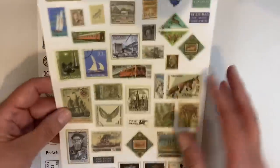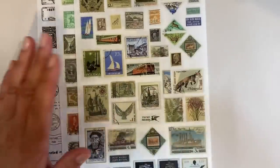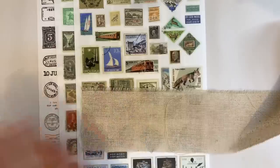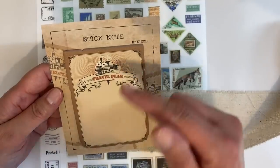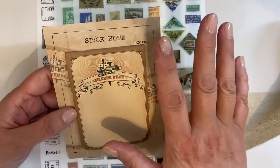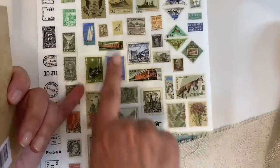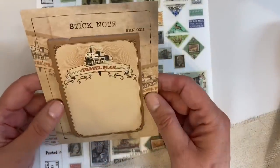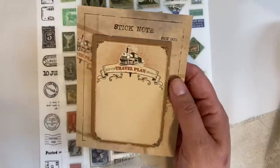For my next idea, I want to use some of these rub-ons. I absolutely love adding rub-ons to fabric, so I've got myself some burlap. I'm also going to be using this pack of sticky notes from the Your Creative Studio Vintage Ephemera Box — I haven't shared the unboxing yet, so I'm ahead of myself. As soon as I saw these two stamps here, I just had to use one of them.